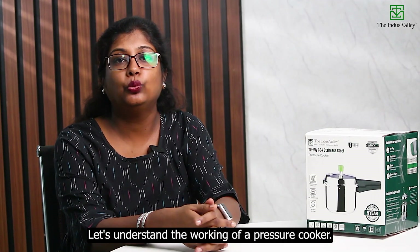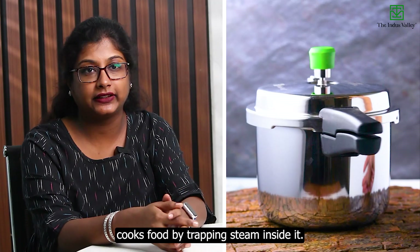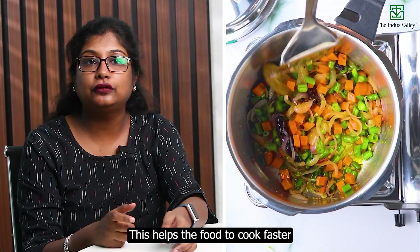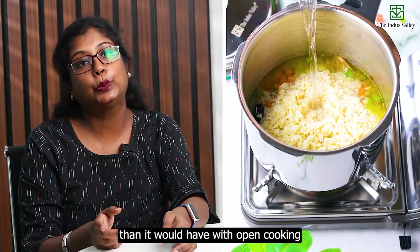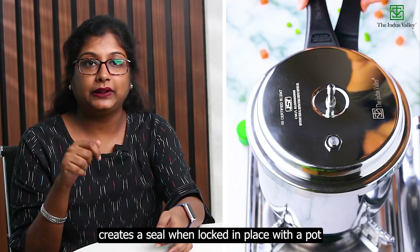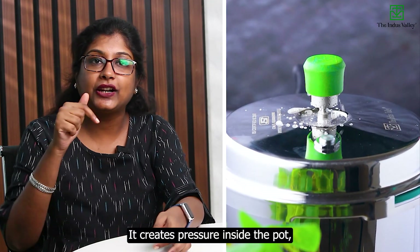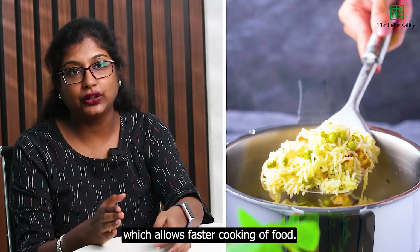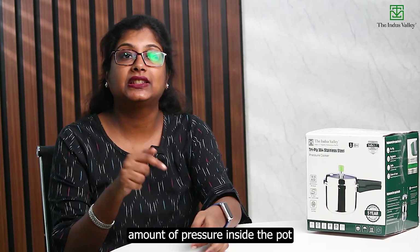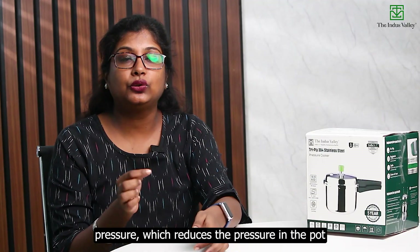A pressure cooker is essentially a tightly sealed pot that cooks food by trapping steam inside it. As the pot heats up, the water inside turns into steam and creates pressure, helping the food cook faster than open cooking. The lid has a tight rubber gasket that creates a seal when locked in place, preventing steam from escaping and building pressure inside the pot. There is also a pressure release valve used to regulate the amount of pressure inside the pot.